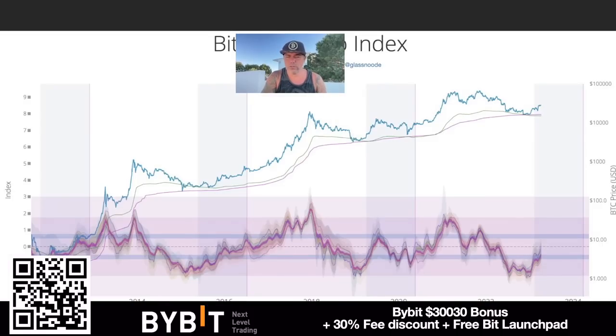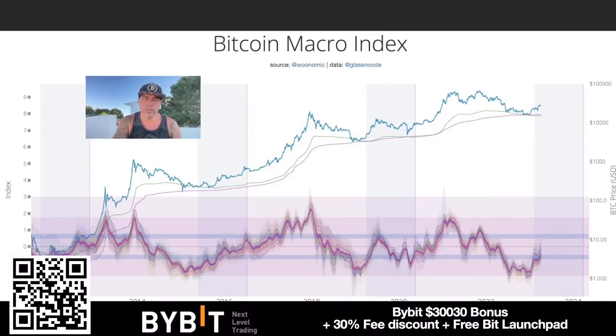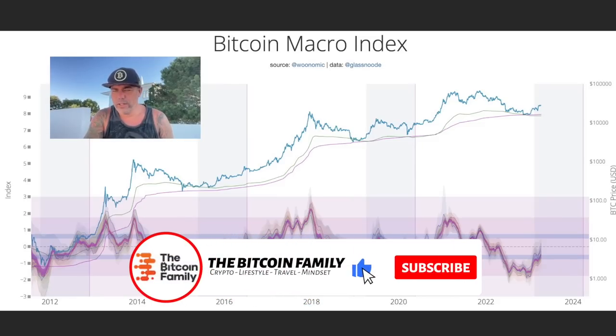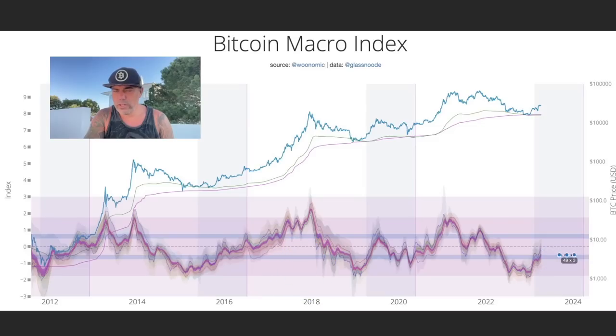This chart shows the Bitcoin micro index from Willy Woo. The moment that red line surpasses the bluish area, re-accumulation is starting again. The bottom is found here — the big fundamental investors understand that the bottom is in and they start to re-accumulate. When we reach the top between the bluish line and the pinkish line, that will be the distribution phase when they start to sell again. So right now, for you, this should mean: buy.